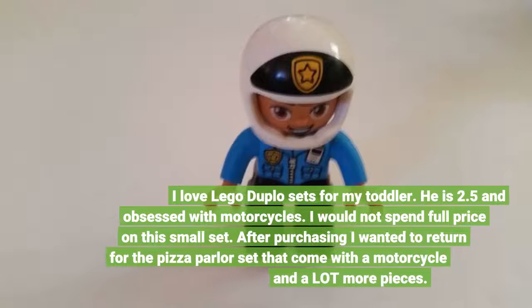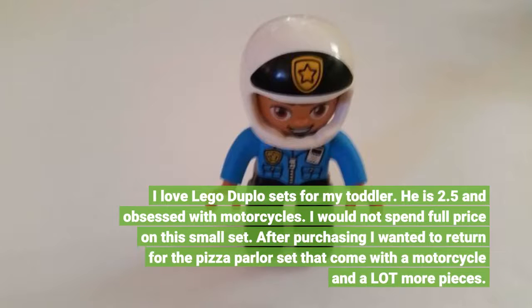I love Lego Duplo sets for my toddler. He is 2.5 and obsessed with motorcycles. I would not spend full price on this small set.